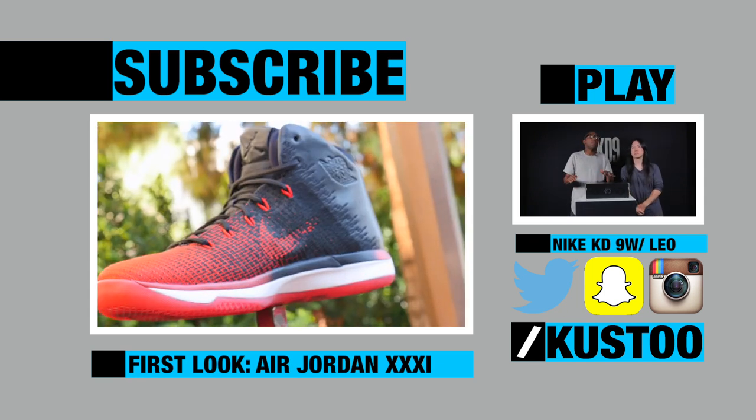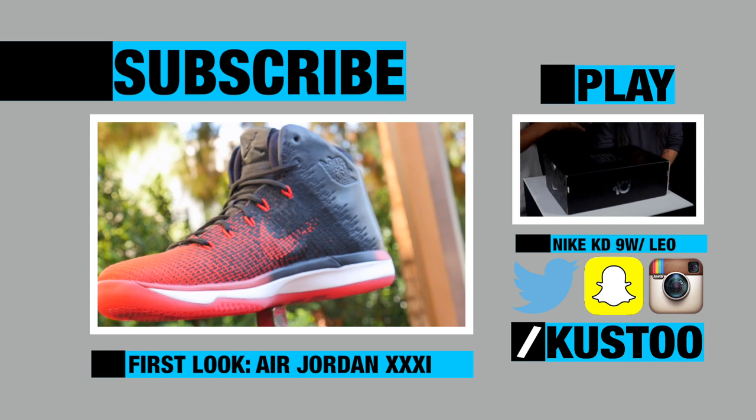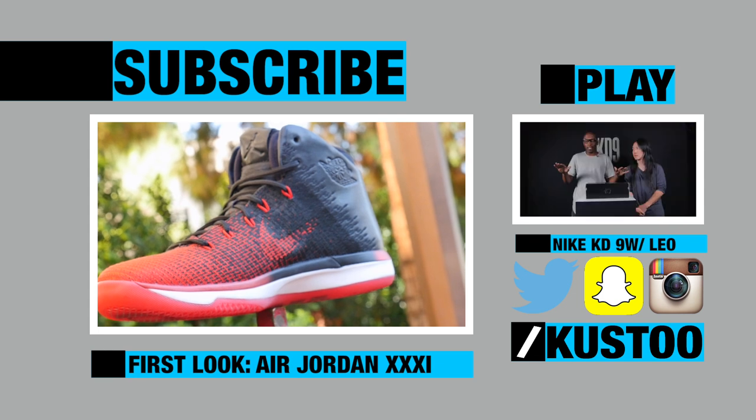You guys have seen it before, but this time you get the perspective of the designer of the shoe, which takes things up.